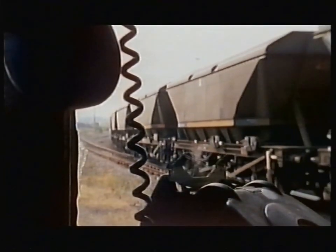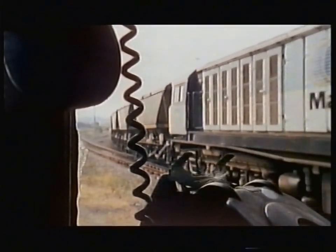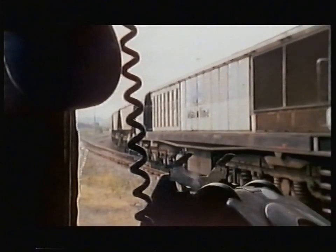Back then, the English Midlands were the centre of the nationalised network of British railways, and everything from coal to bananas passed through here.